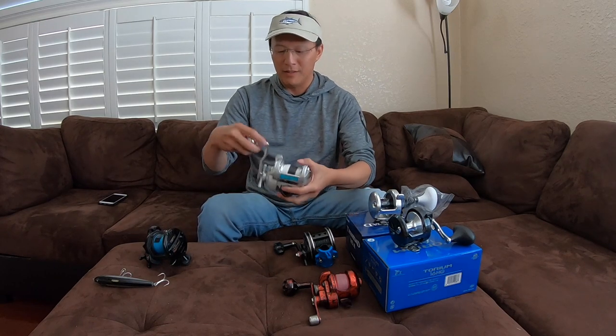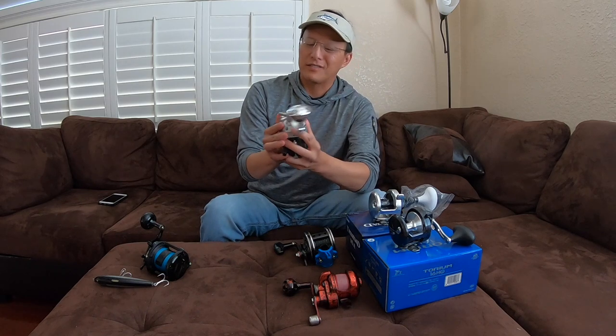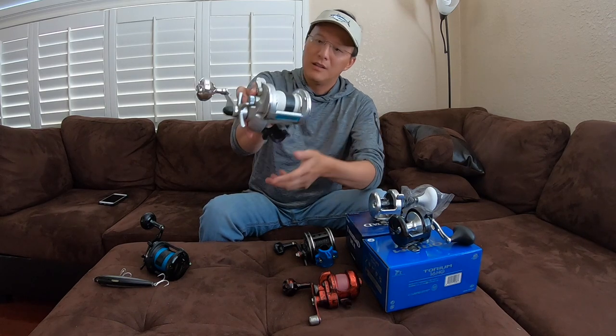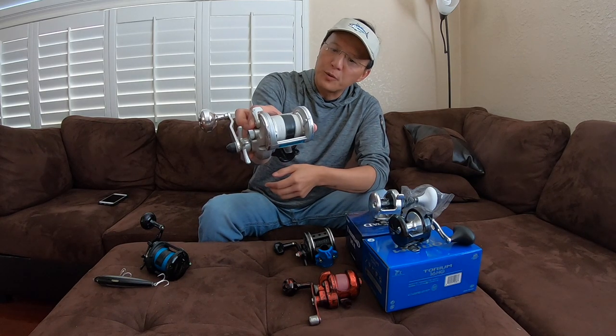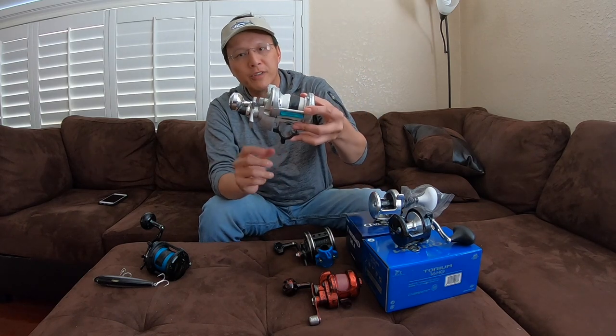Another reel I picked up is a Daiwa Grand Wave. This is pretty much the reel that inspired the Saltiga now. Look how much free spool it has. I'm so excited to fish these reels this summer.